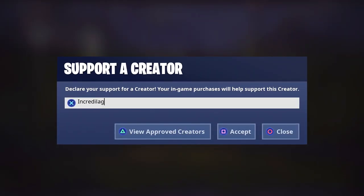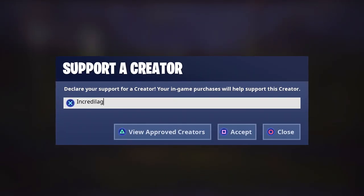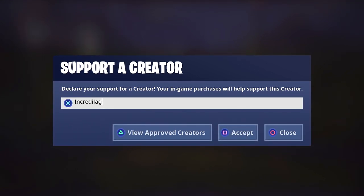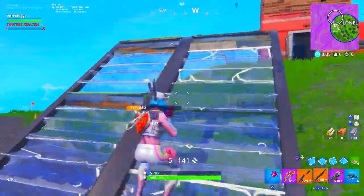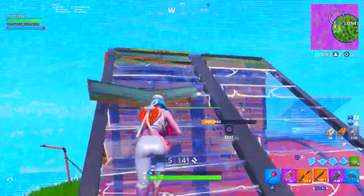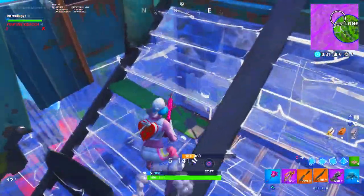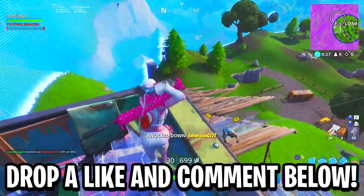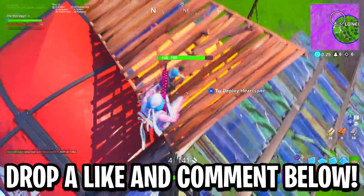I want to say thank you so much for 5,000 people using code Incredulag in the Fortnite item shop. If you need the brand new Cuddle Team Leader wrap, you still have a few more days to redeem that, so use code Incredulag in the item shop. 5,000 people is insane, and to celebrate that, before we get into today's video, I want to do a little giveaway — go ahead and drop a like, subscribe, and leave a comment down below.